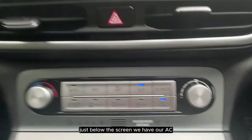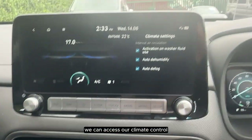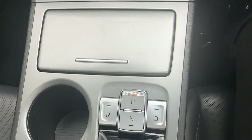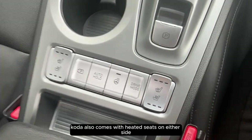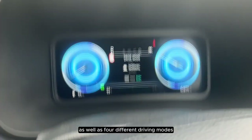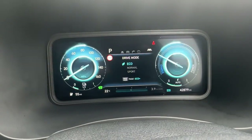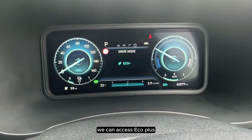Just below the screen we have our AC. If we click this button here we can access our climate control. The Kona also comes with heated seats on either side, as well as four different driving modes: normal, sport, eco, and if we hold down on the button we can access eco plus.